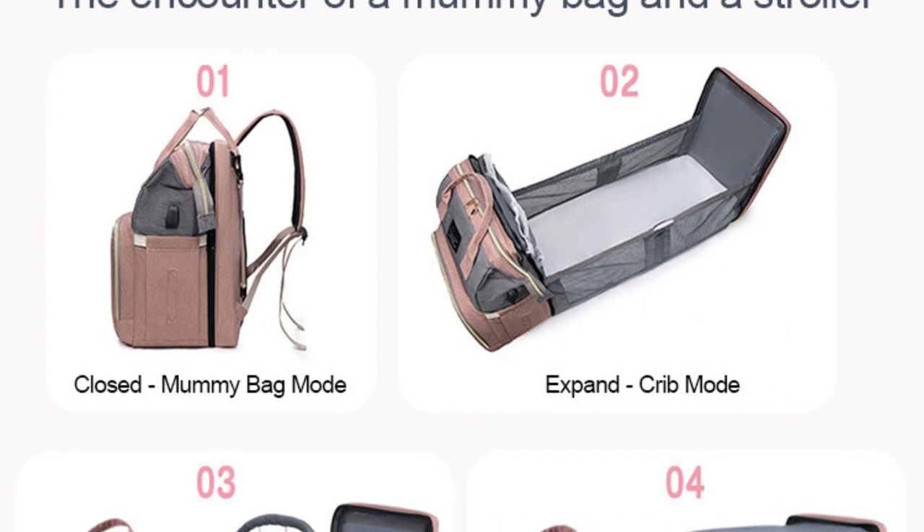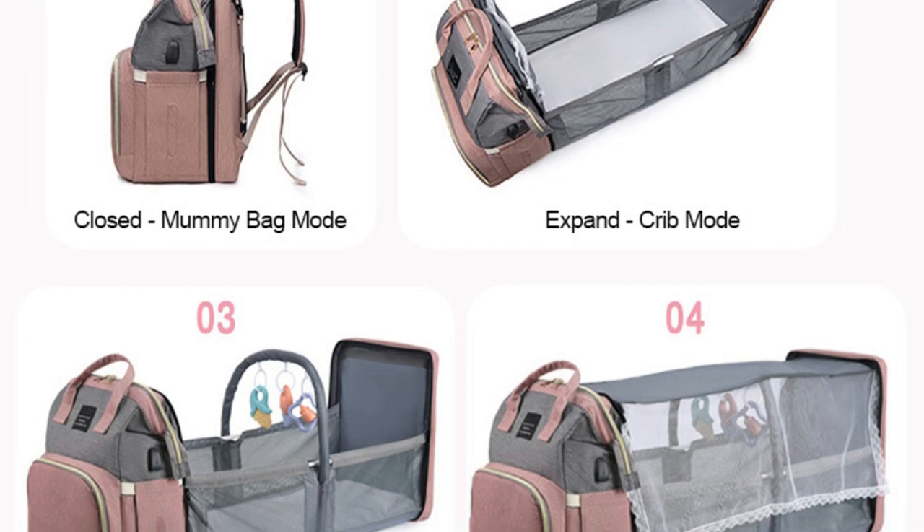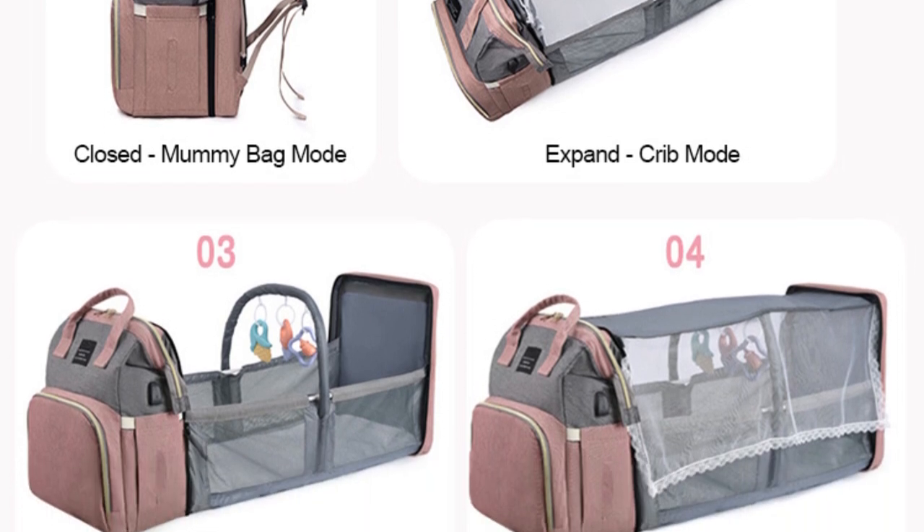Customers love our baby diaper bag nappy stroller bags for moms. They rave about its high-quality construction, spaciousness, and fast delivery.